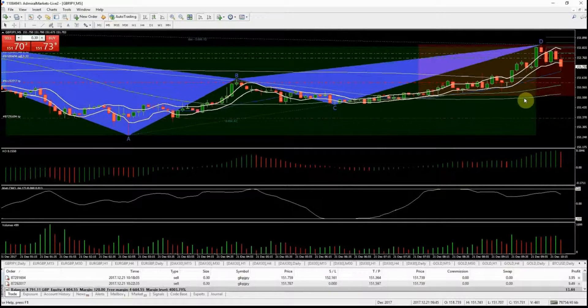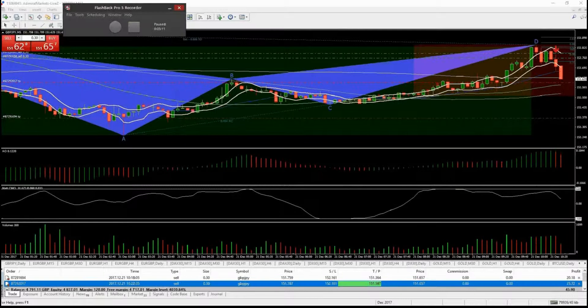That's the trade — hopefully it gives you an idea of the reasoning. We'll sit in it and see how it progresses. If we can get out of the first half quickly that would be nice, because it means the stop on the second half can be brought down and it becomes a risk-free trade. We're just coming down to TP1 now, so hopefully we can close out that first half and then move the stop-loss down.